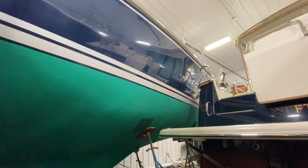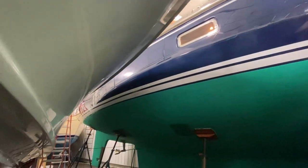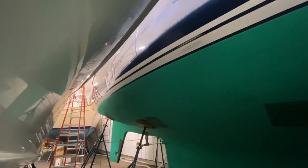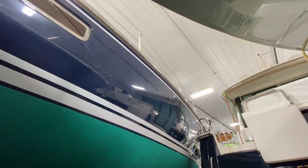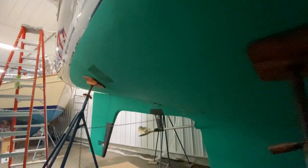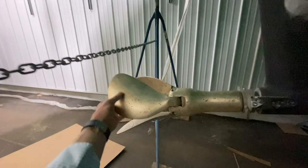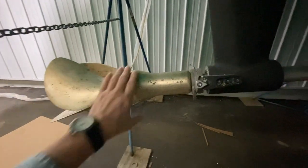She has a beam of a little over 14 feet and a length of about 49 feet. You can see there's a little dock rash there, but the hull is in nice shape overall with just a couple of small blemishes. She also has a folding prop and spur cutters.